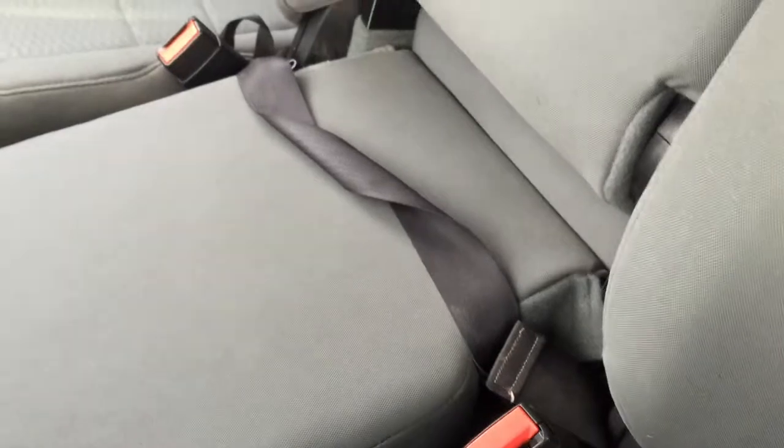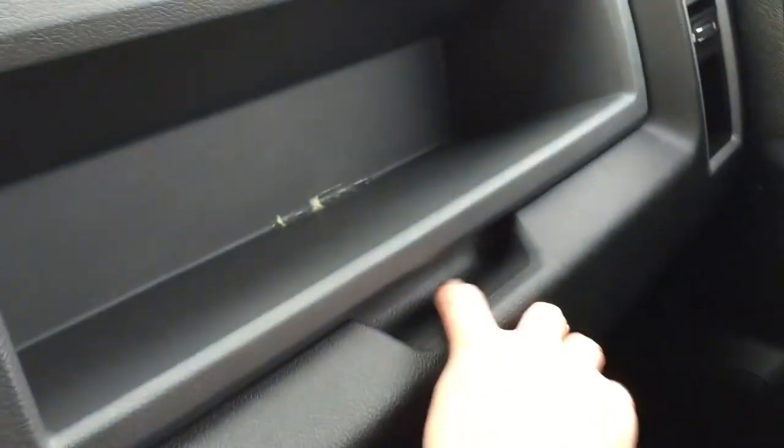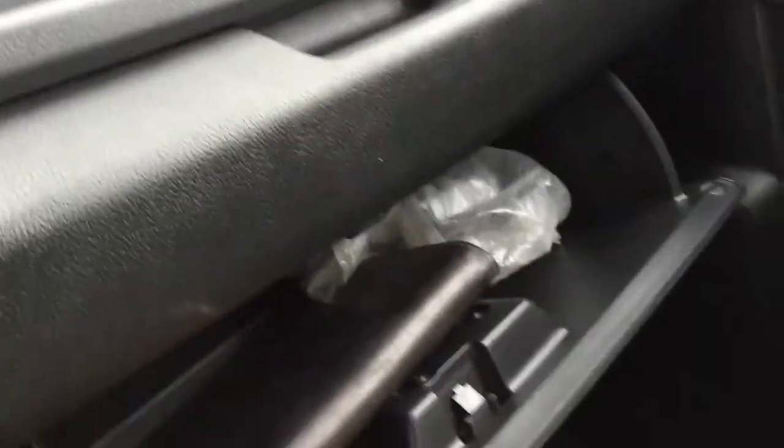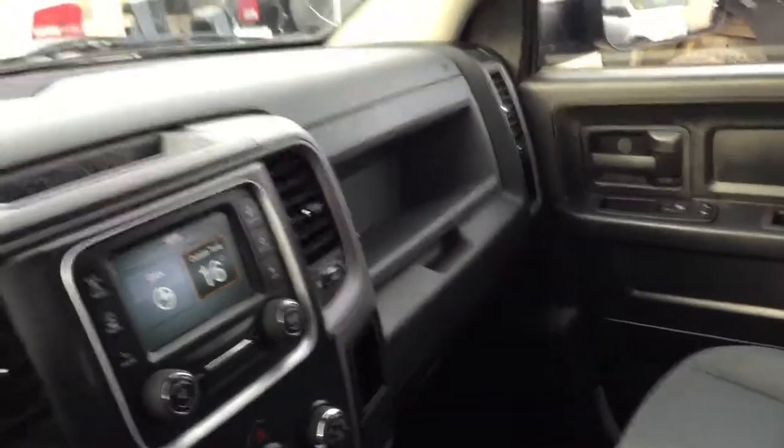There's a nice center seat with a lap belt, and these seats all act independently of each other. On the passenger side we have a nice little dash area where you can put stuff, as well as the glove box with your owner's manual.